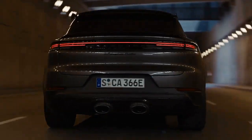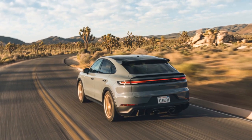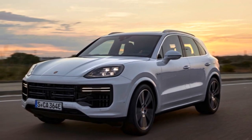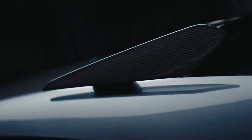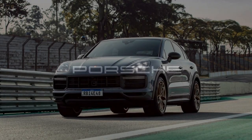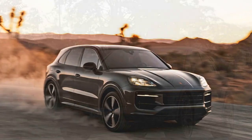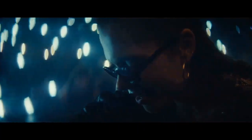Power and Performance: Under the hood, the 2024 Cayenne Turbo GT Coupe is powered by a 4.0-liter twin-turbocharged V8 engine producing a staggering 631 horsepower and 626 lb-ft of torque. This powerhouse engine is paired with an 8-speed automatic transmission and Porsche's legendary all-wheel drive system, ensuring lightning-fast acceleration and exceptional handling. The Cayenne Turbo GT Coupe can sprint from 0 to 60 mph in just 3.1 seconds, making it one of the fastest SUVs on the market, with a top speed of 186 mph. Porsche's adaptive suspension system and dynamic chassis control further enhance the driving experience.